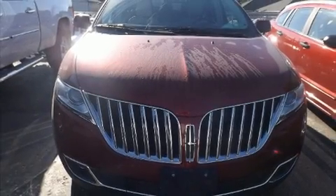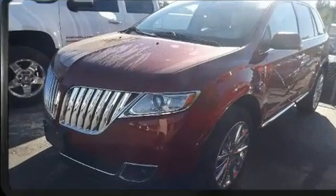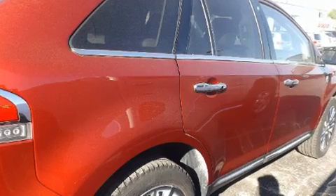You can expect a lot from the 2013 Lincoln MKX. A 3.7-liter V6 engine pairs with a sophisticated 6-speed automatic transmission, and all-wheel drive keeps this model firmly attached to the road surface.